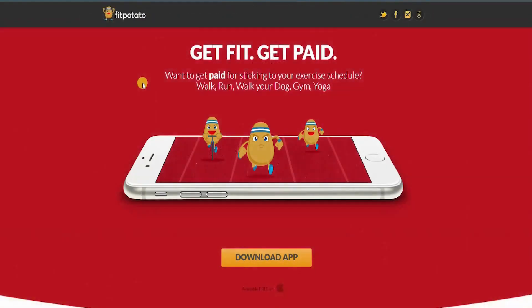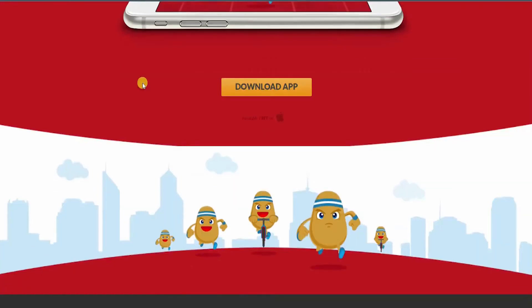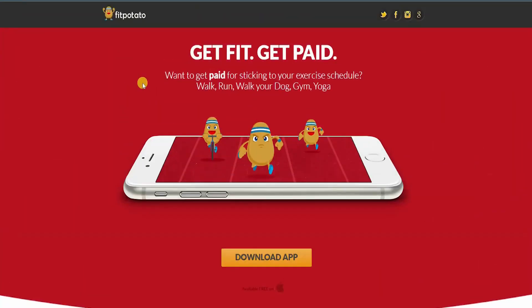The third app is called FitPotato — fitpotato.com — where you get paid for sticking to your exercise schedule. You can walk, run, walk your dog, go to the gym, or do yoga and get paid for all of it. This app is really fun because it helps you stick with your routine and achieve your goals. Having financial motivation while keeping fit gives you two reasons to stay focused.